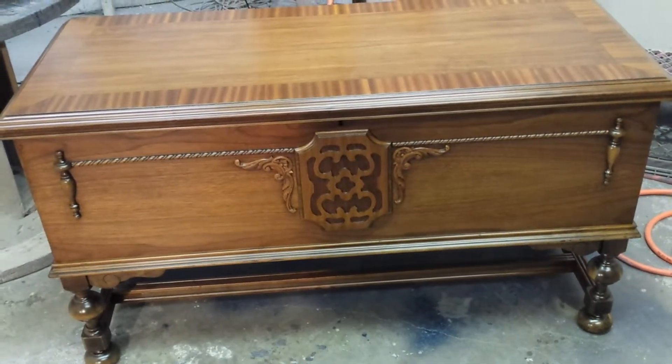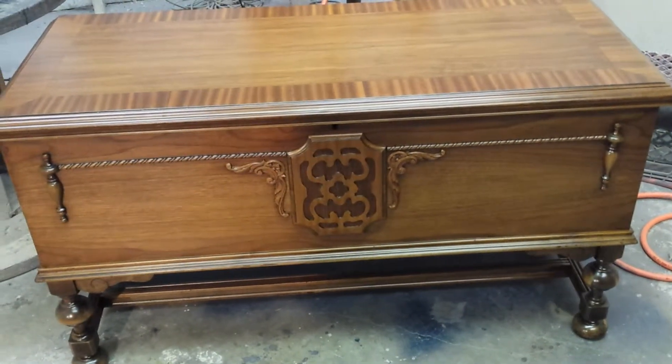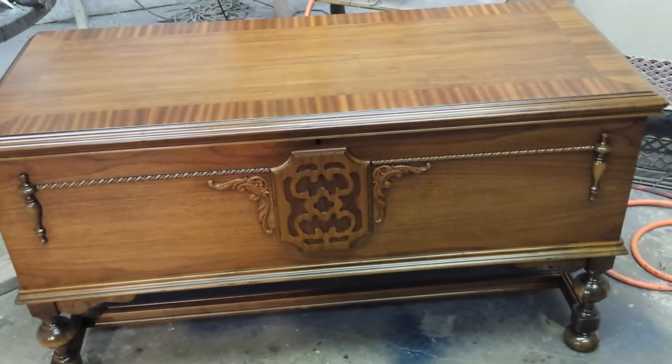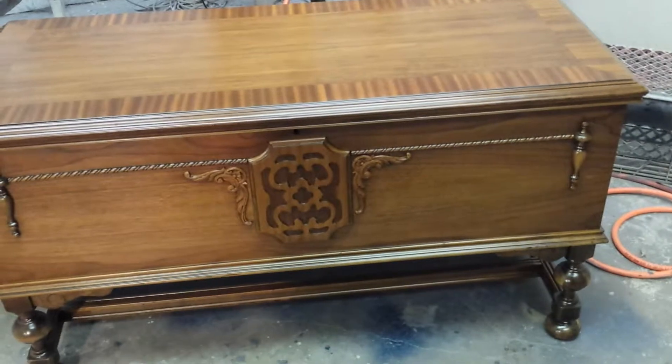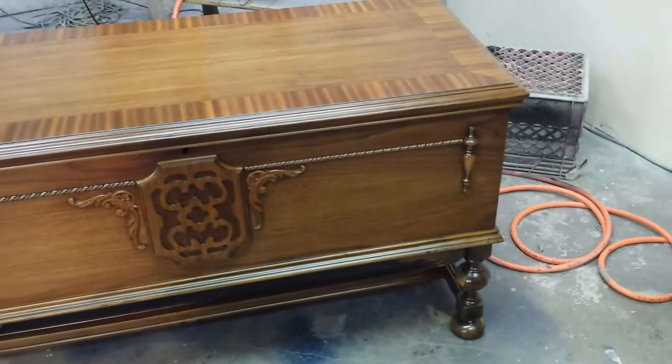I got a little walnut — what is it, Sandy? A Hope Chest. Yeah, a little walnut Hope Chest here that I just got done refinishing.